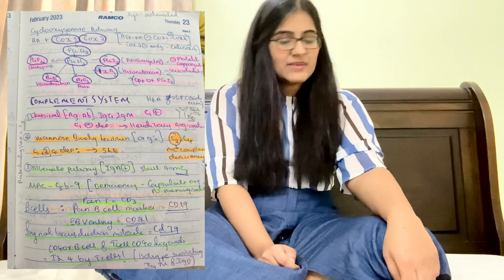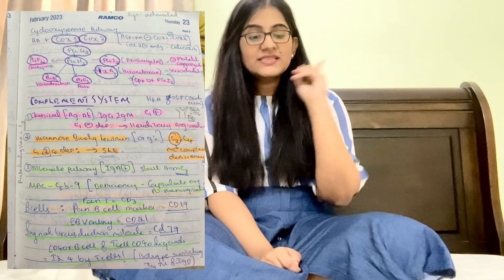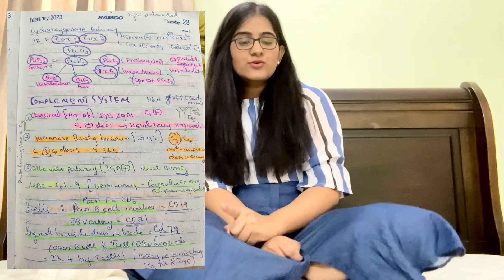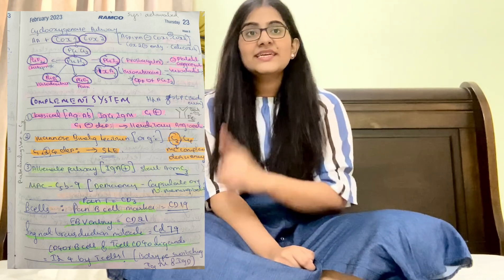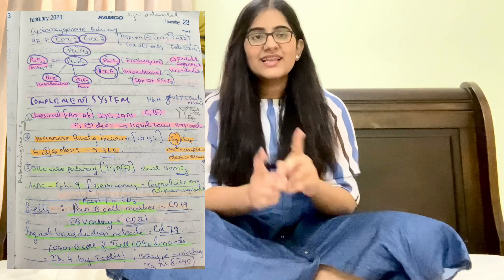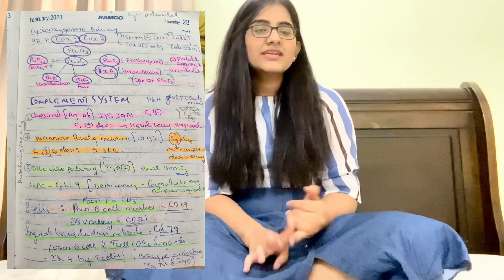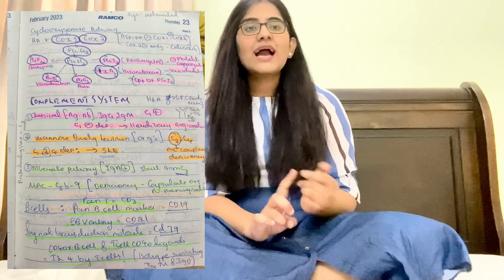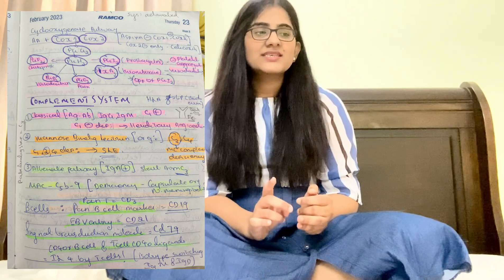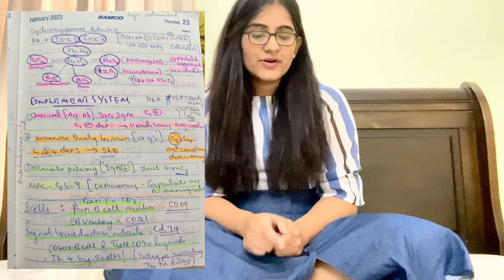Pan T-cell marker is CD3; pan B-cell marker is CD19. EBV (Epstein-Barr virus) entry uses CD21. For immunoglobulin class switching: IgM and IgD are the 'parents' that combine to make the whole 'family' — IgG, IgA, IgE. This switching requires CD40 receptor on B cells and IL-4.